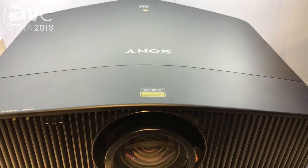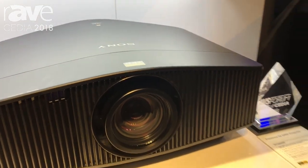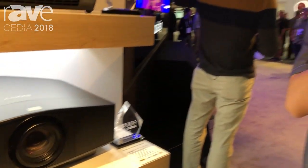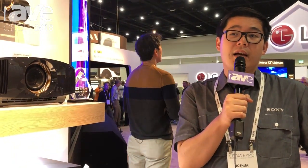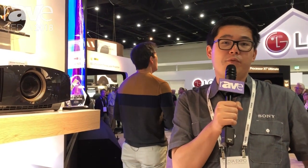This projector will be coming in mid-November 2018 with a price tag of $35,000. We're very excited to bring this to the market. It's gotten a lot of excitement here at CEDIA, and if you'd like to learn more, please visit us at sonypremiumhome.com. Thank you!